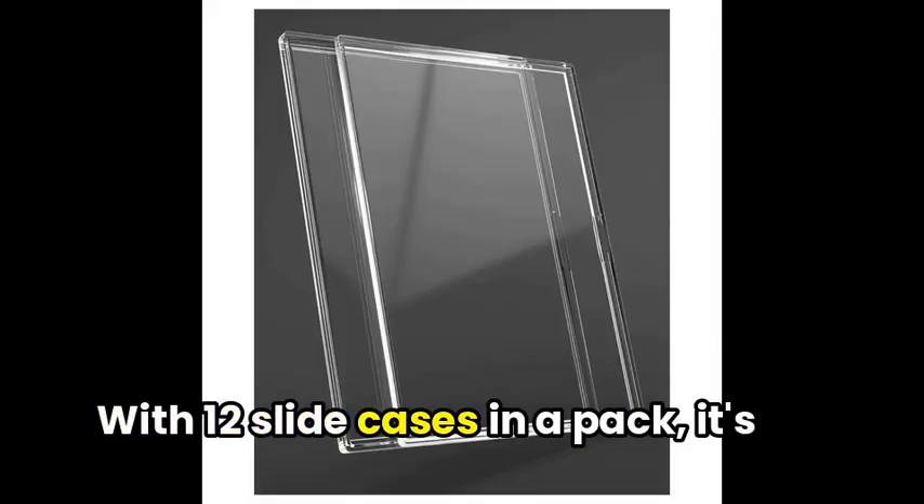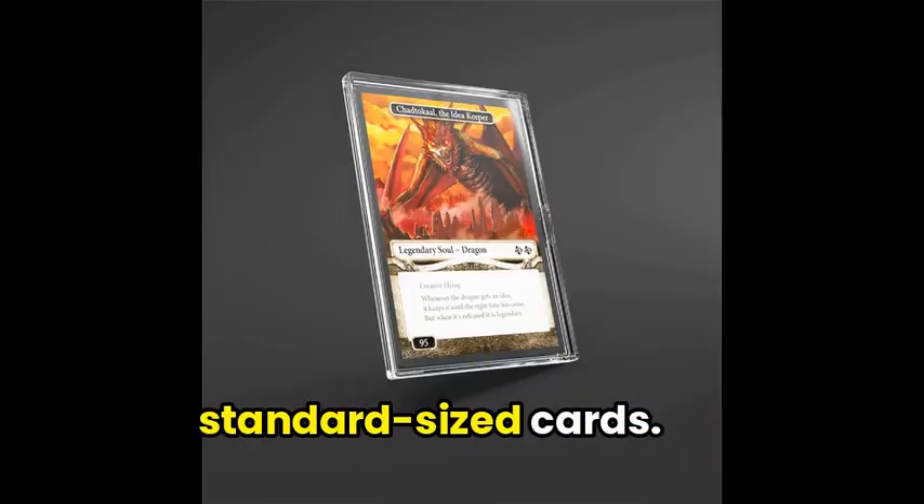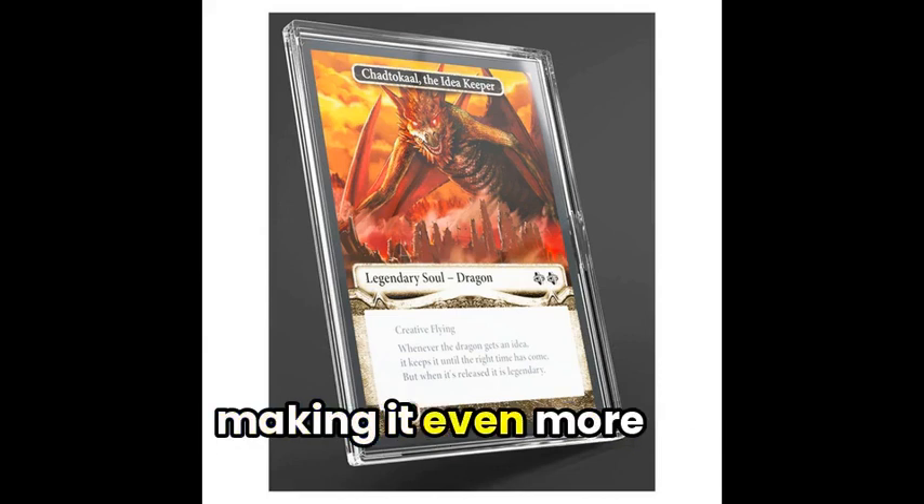With 12 slide cases in a pack, it's perfect for your Flesh and Blood armor cards or any other standard-size cards. Plus, it's easily stackable, making it even more convenient.